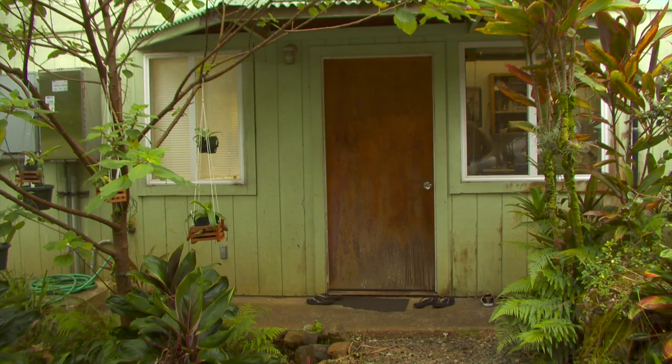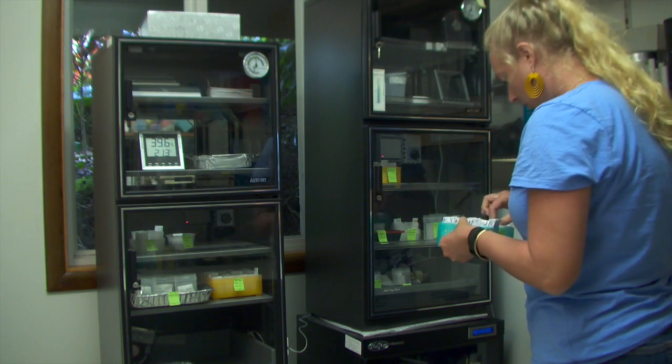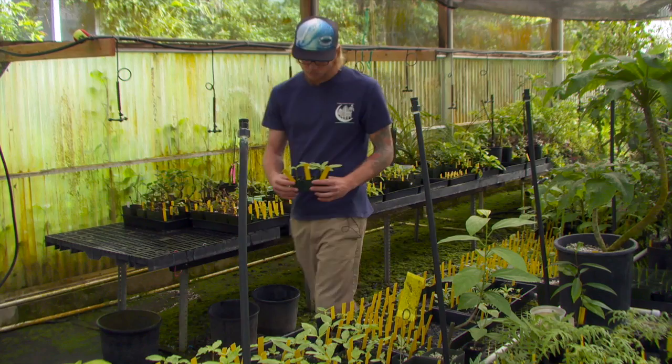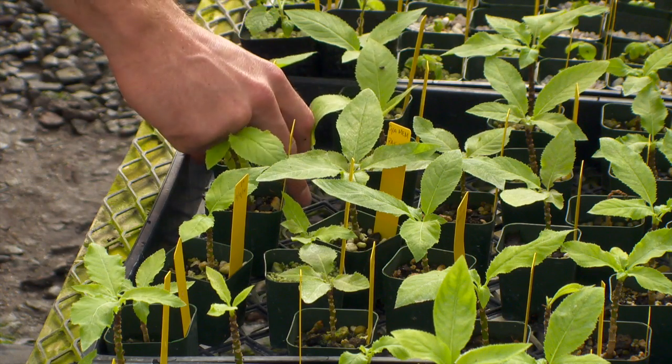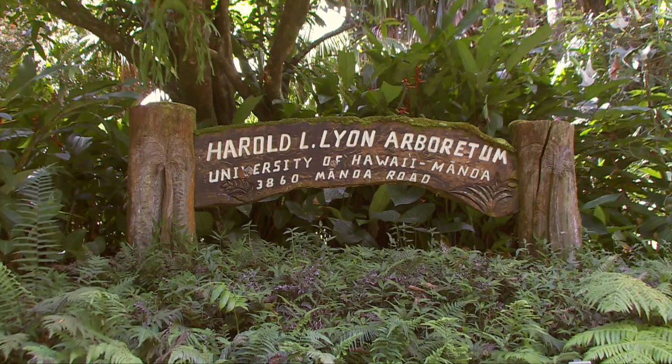Deep in the heart of Manoa Valley resides the largest collection of native Hawaiian seeds in the world and one of the only places where you can find some of Hawai'i's rarest native plant species. The Seed Conservation Lab is part of the Hawaiian Rare Plant Program at the University of Hawai'i at Manoa's Lyon Arboretum.